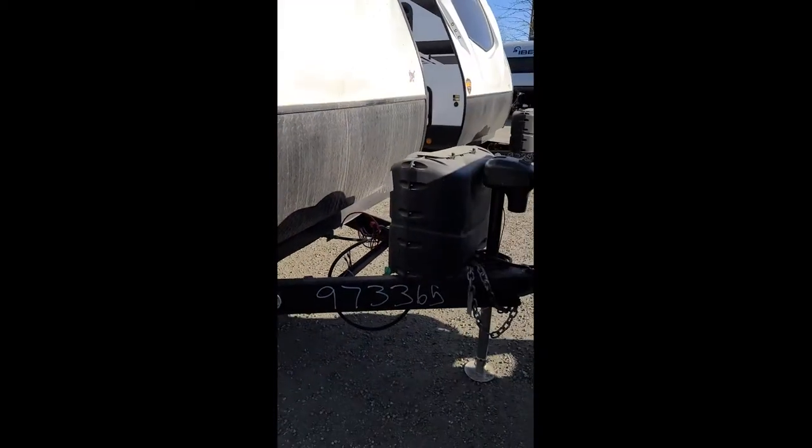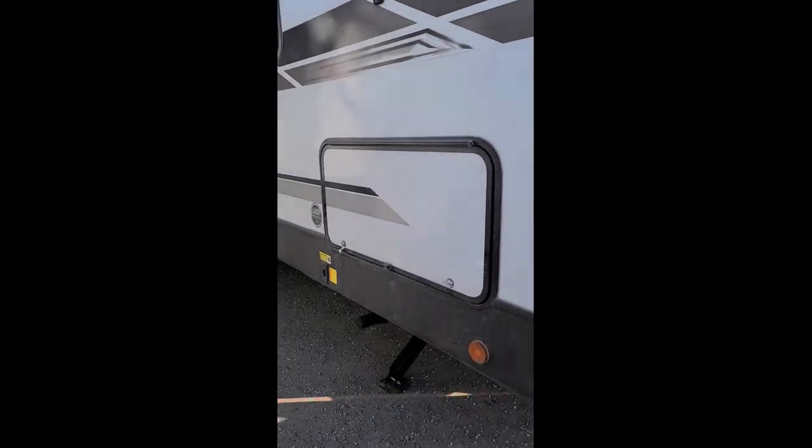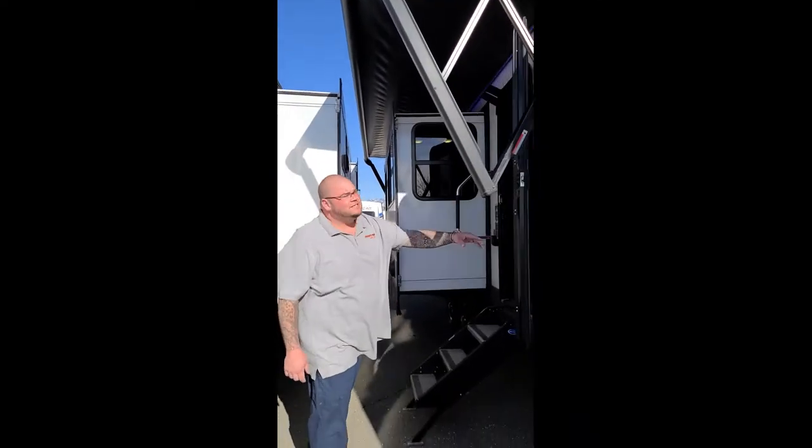You have a power tongue. You have power jacks. Full pass-through storage. Awning. A major slide here. Blue LED lights underneath the awning.